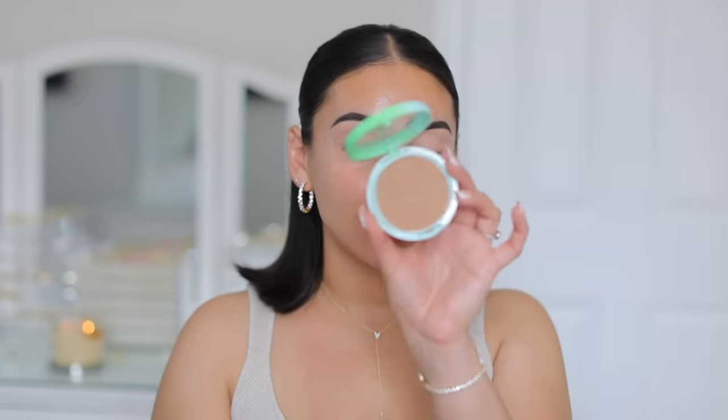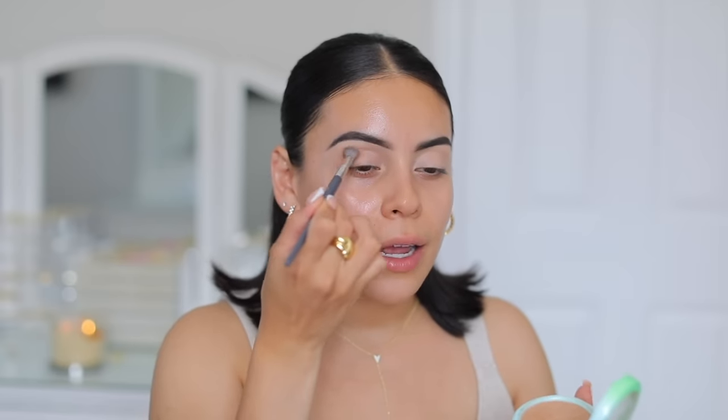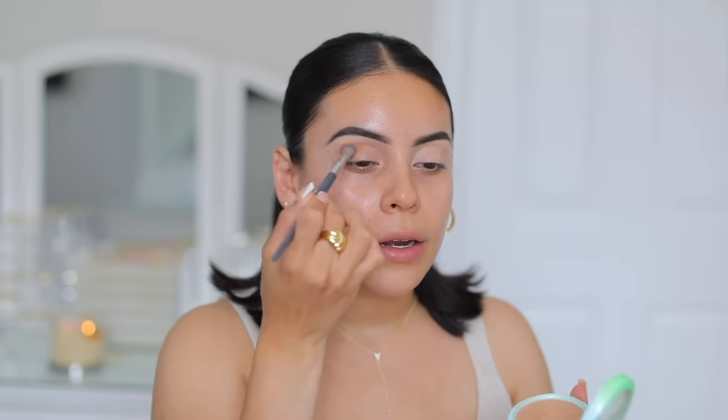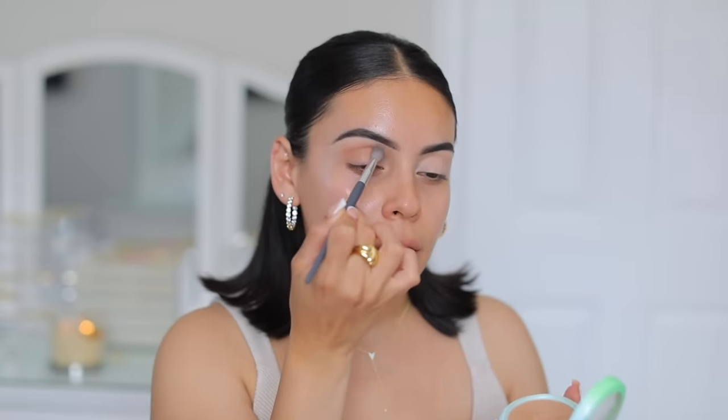Now I'm going to take one of my favorite bronzers — this is the Physicians Formula Butter Bronzer in the shade Deep. I'm going to pop this all in the crease and all over the lid. I feel like bronzer in the crease is one of those things you just cannot go wrong with and it's going to look good every single time. I'm just going to fluff that in there and all over the lid to give me a little bit of color.